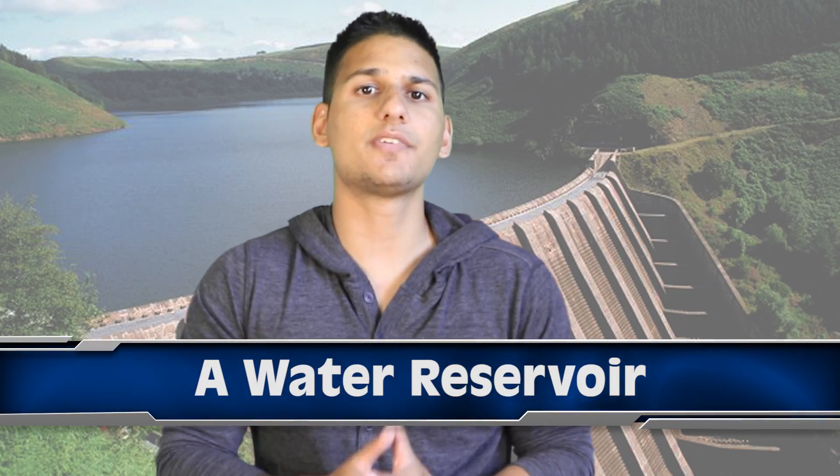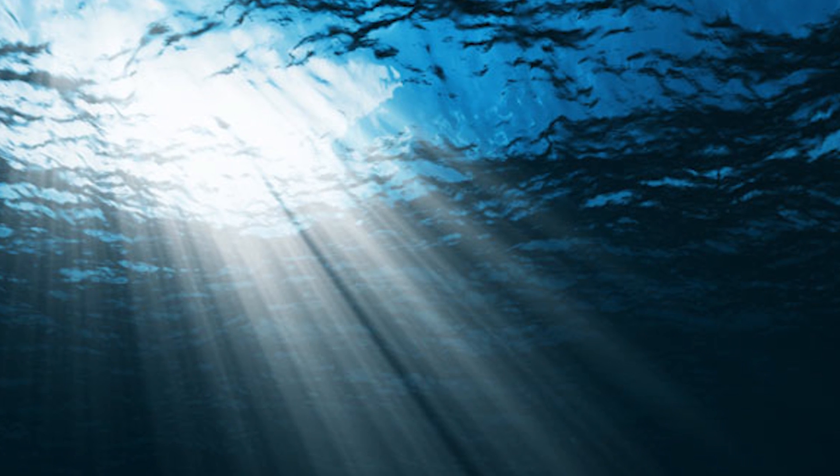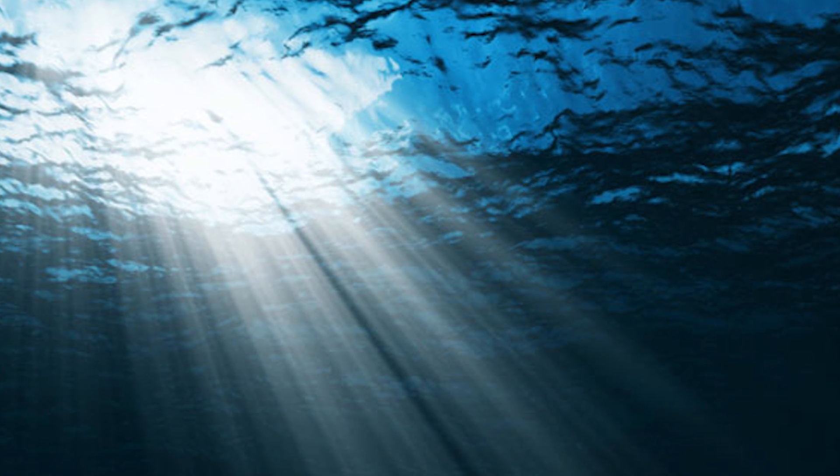Moving on at number 9, we have a water reservoir. Astronomers have discovered the largest and furthest reservoir of water ever detected in the universe. The water is equivalent to 140 trillion times the water in the world's oceans, and it surrounds a huge black hole more than 12 billion light years away. The water reservoir is said to be 100,000 times more massive than the sun.